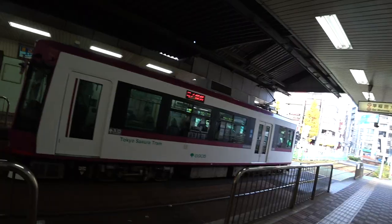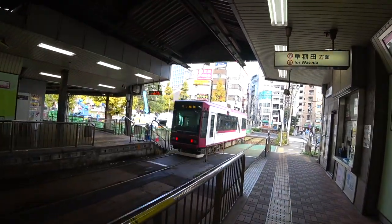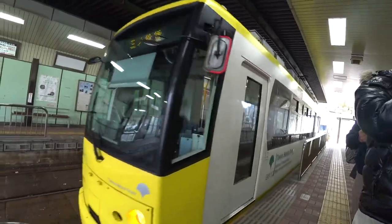Before I get on the train, if you have the pass you don't have to punch in the ticket — you just show it to the driver.